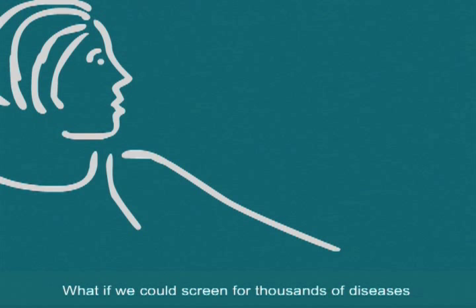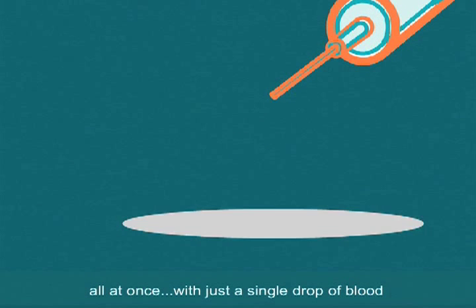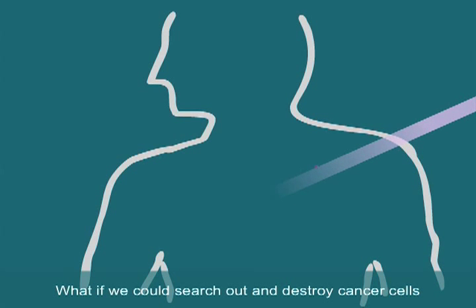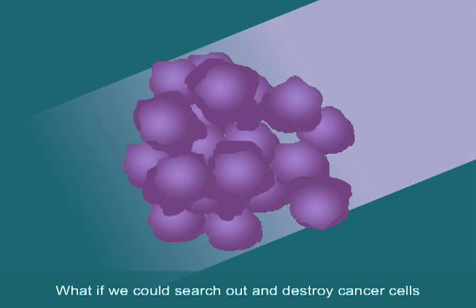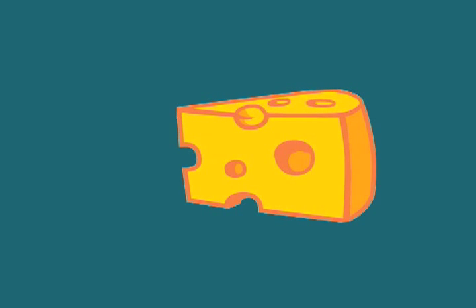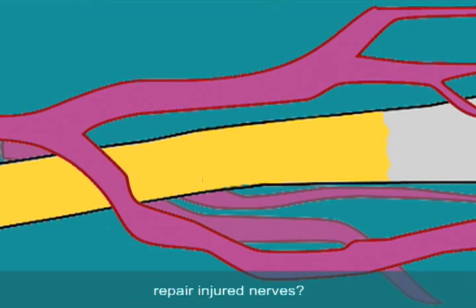What if we could screen for thousands of diseases all at once with just a single drop of blood? What if we could search out and destroy cancer cells without surgery or chemotherapy? What if we could restore eyesight by injecting tiny particles that help the body repair injured nerves?